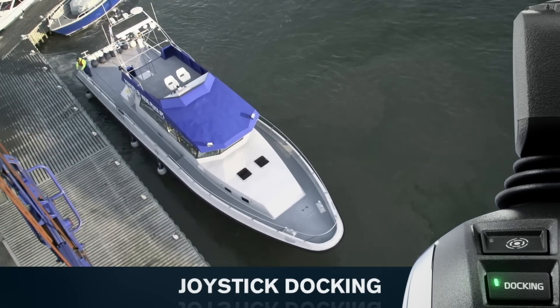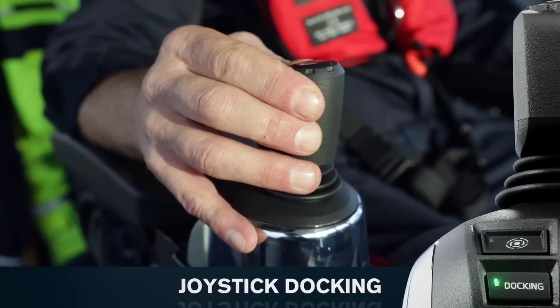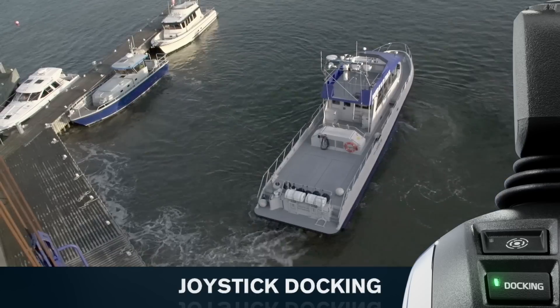Joystick docking is revolutionary. Move with ease and precision in any direction with only one hand. This powerful drive system follows your command, even in rough conditions.